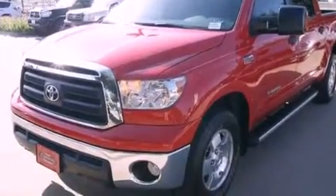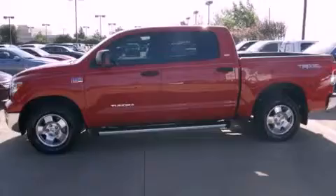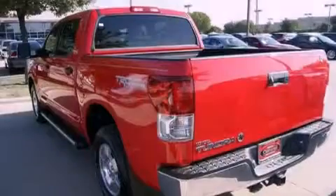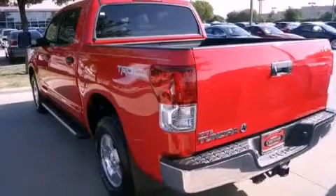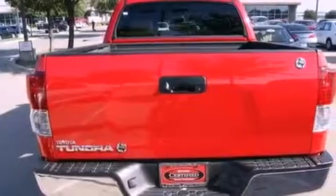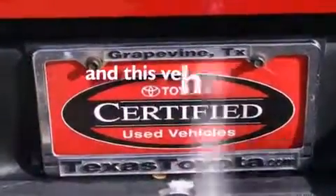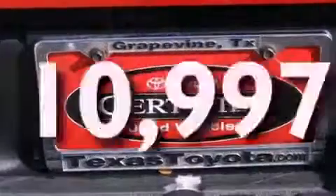Features include a double wishbone independent front suspension, a low tire pressure indicator, traction control and stability control systems, privacy glass, an anti-lock braking system, side impact airbags, air conditioning, cruise control, full power accessories, and this vehicle has fewer than 11,000 miles on the odometer.